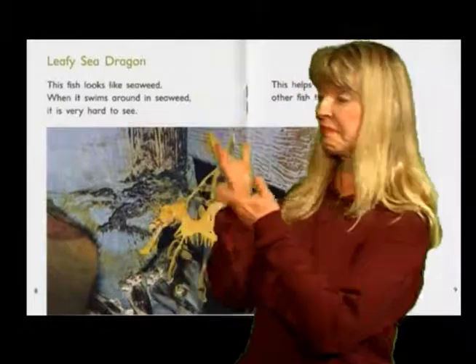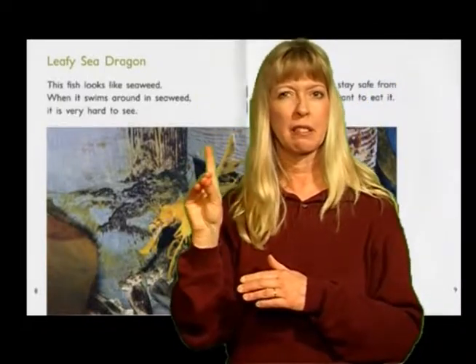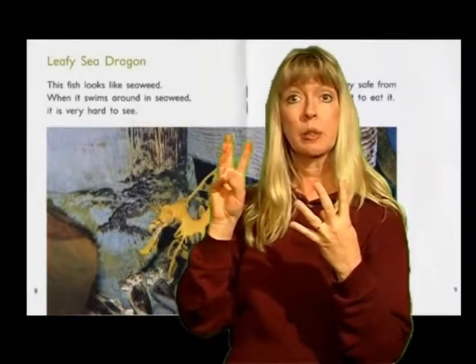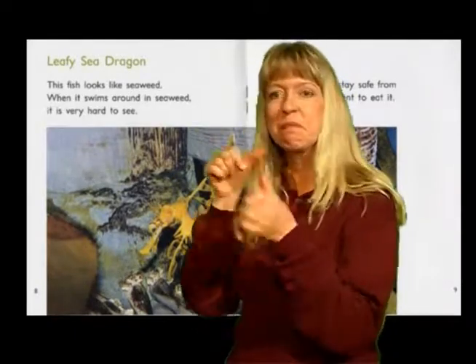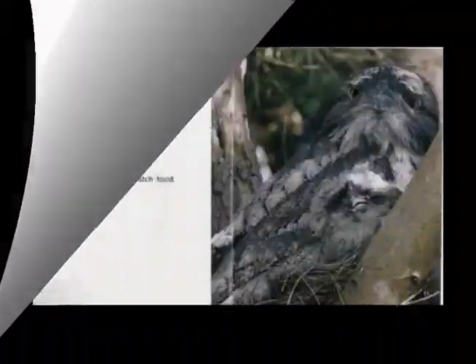Leafy sea dragon. This fish looks like seaweed. When it swims around in the seaweed, it is very hard to see. This helps it stay safe from other fish that want to eat it.